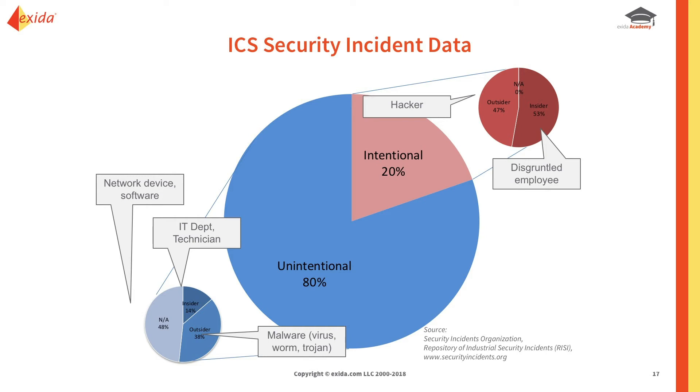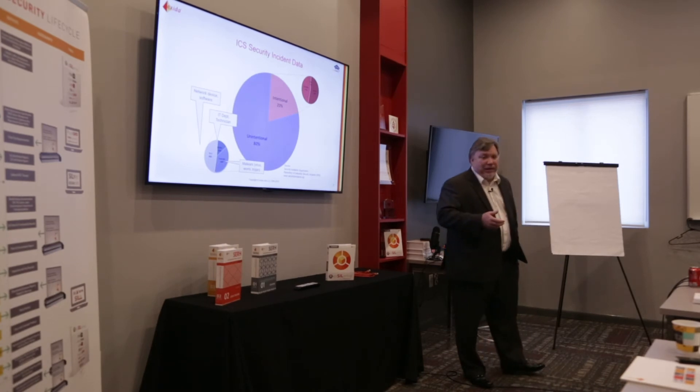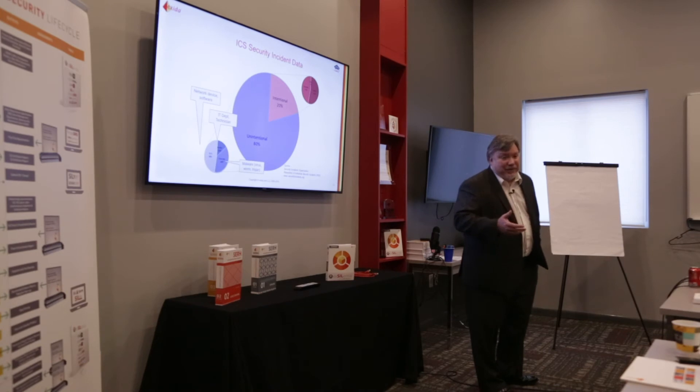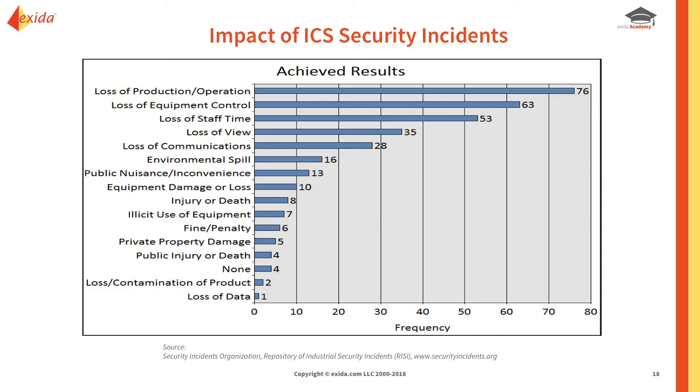Malware, viruses, worms, and Trojans come from outside the network, along with device and software issues from the IT department. There's a fine line between how often you patch and what you patch. If you patch everything all the time, you will have more downtime than you can imagine, because control system manufacturers do not test every Microsoft patch — only security-based ones. Installing an untested patch will most likely take down your system. You don't want IT folks constantly updating your system, but you need to be friends with IT to update when you need it.